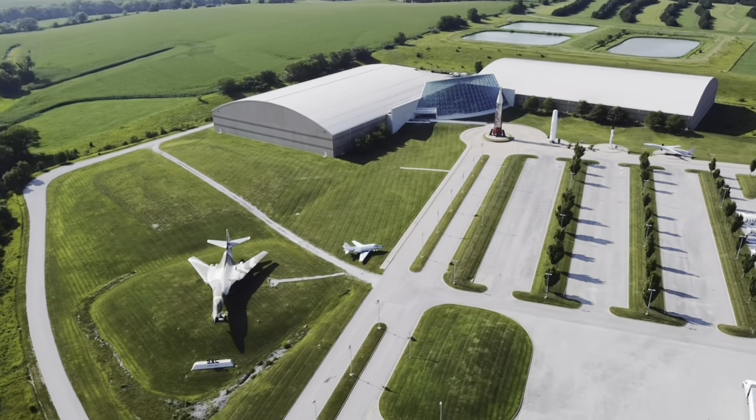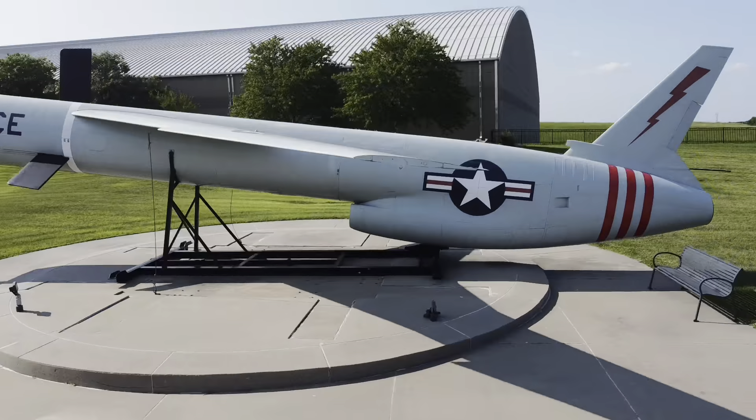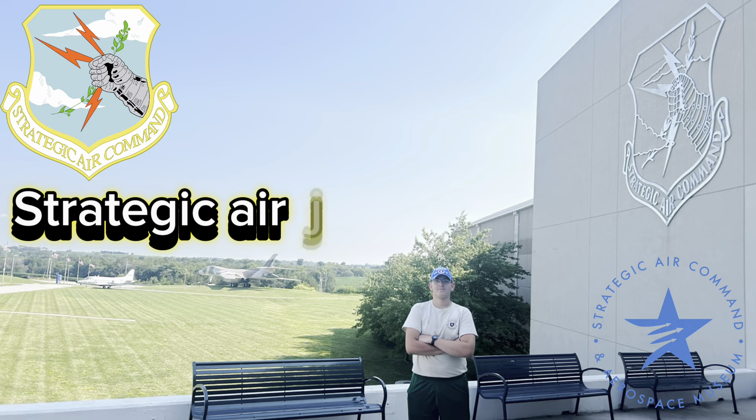This is the Strategic Air Command Museum in Ashland, Nebraska, about 30 minutes from Offutt Air Force Base, with over 300,000 square feet of exhibit and over 30 aircraft on display. Come inside with me and let's take a tour.